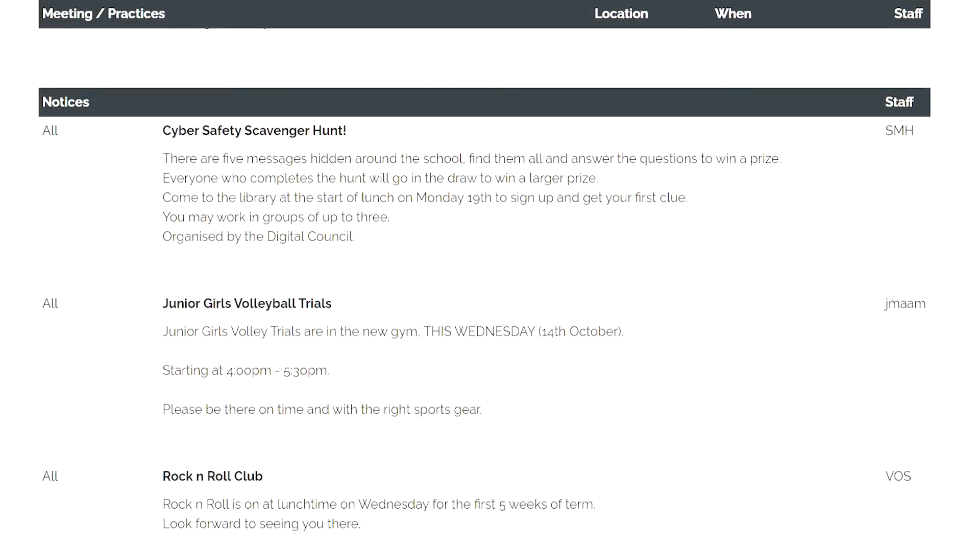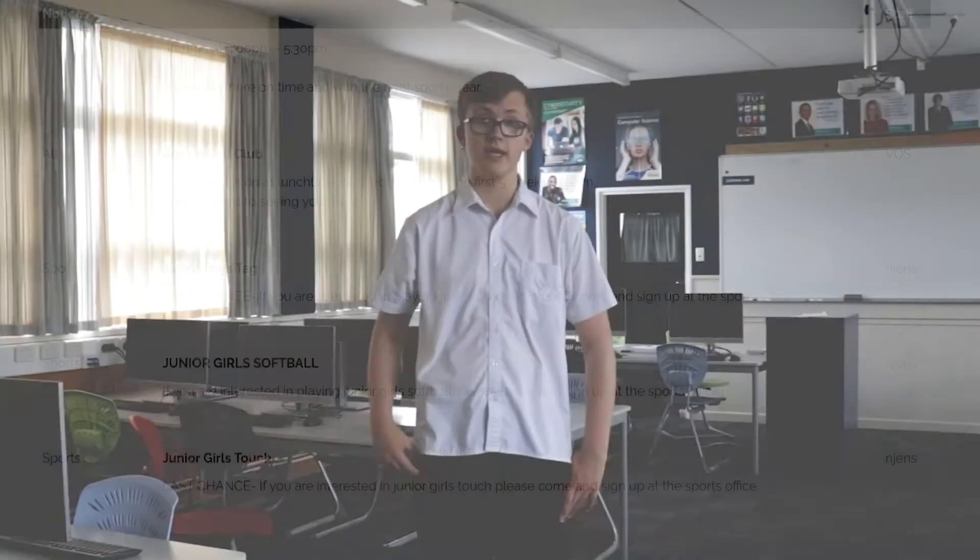Without logging in, you can see the daily notices. Make sure you look at these regularly as they contain all the information that you will need to join any teams, clubs or councils.